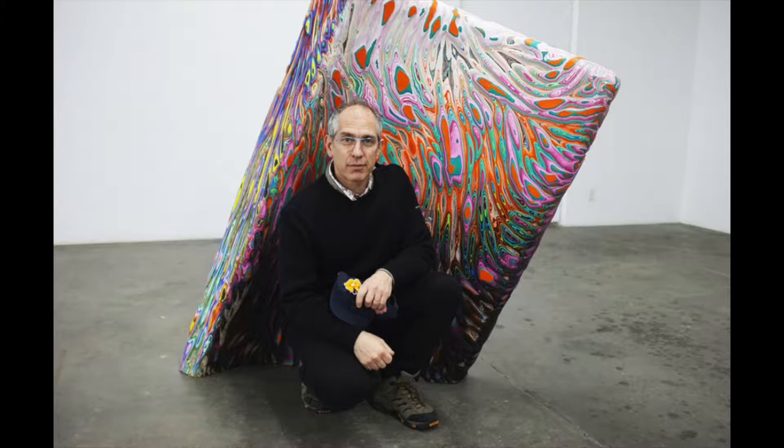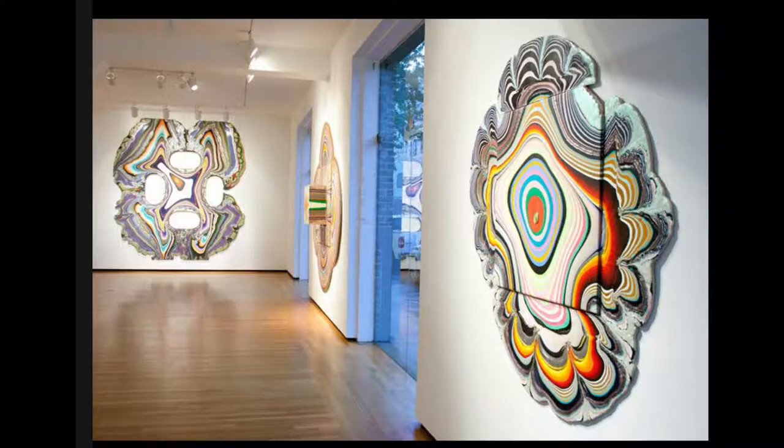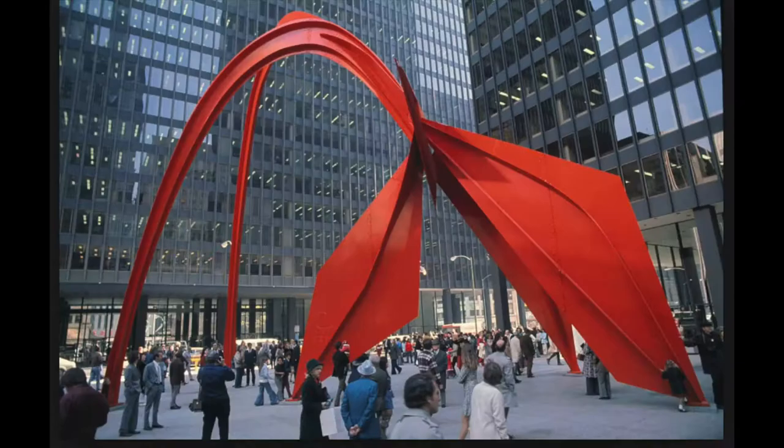"I probably use more paint than anybody in the history of art," claims Holton Rohrer. Rohrer was born in 1962 and grew up surrounded by art. He also happens to be the grandson of Alexander Calder.